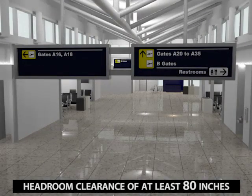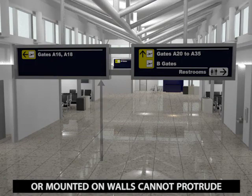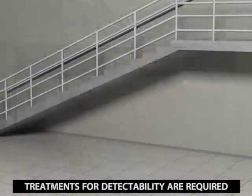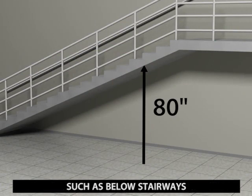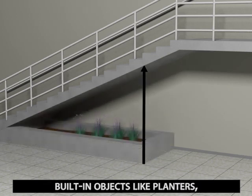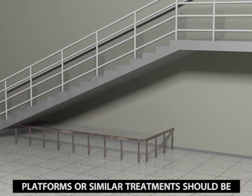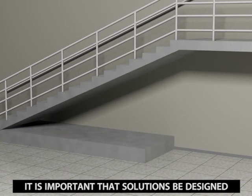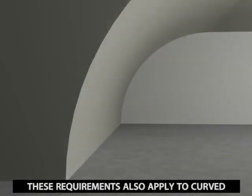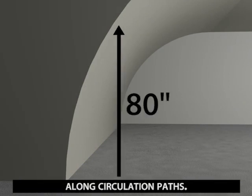Headroom clearance of at least 80 inches is required along all circulation paths. Objects suspended from ceilings or mounted on walls cannot protrude into this minimum clearance. Treatments for detectability are required where the vertical clearance along circulation paths is less than 80 inches, such as below stairways that are not enclosed. This can be achieved with fixed or built-in objects like planters, benches, railings, and other elements that provide an effective barrier. Platforms or similar treatments should be high enough so that they are not mistaken for a step, and solutions must not pose tripping hazards. These requirements also apply to curved or sloped walls that reduce vertical clearance below 80 inches along circulation paths.